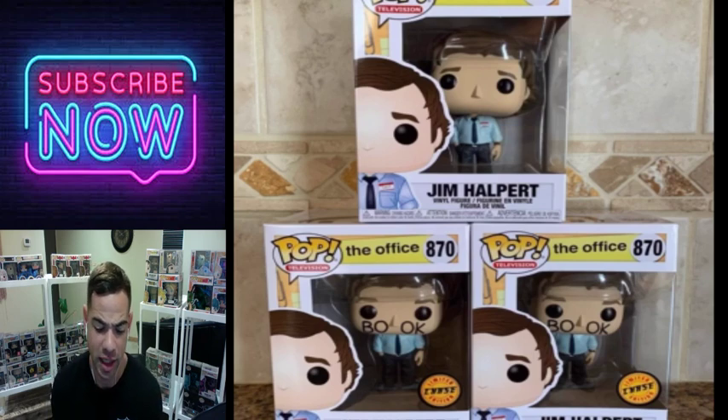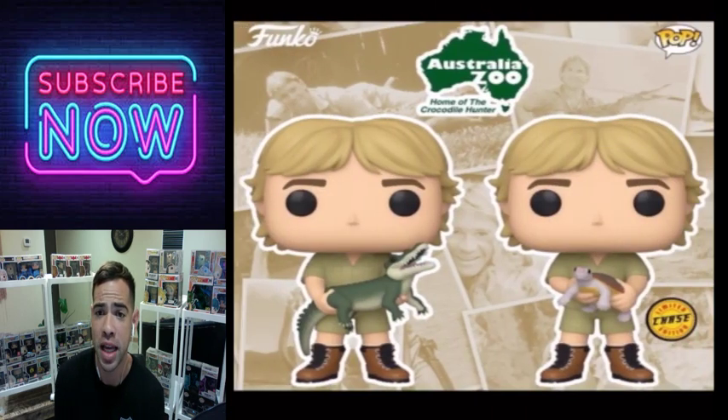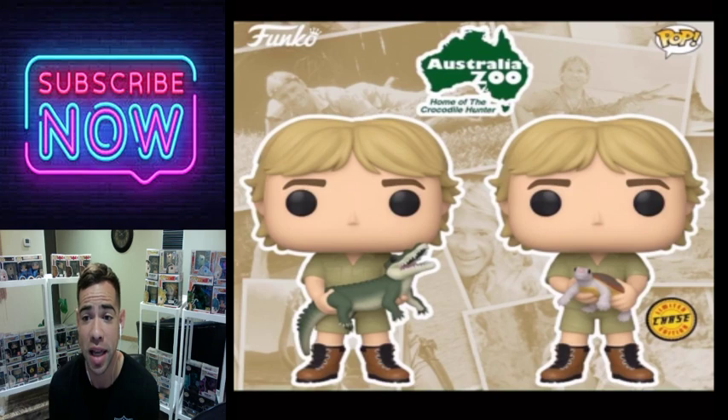I don't have any chase pop vinyls or chase pop Pez's on this list — it's just strictly chase pops. If you guys are looking for that I can do that, just let me know in the comments if you want me to put a list like that together.